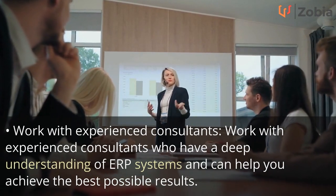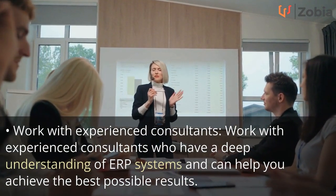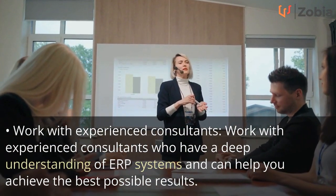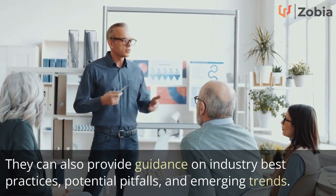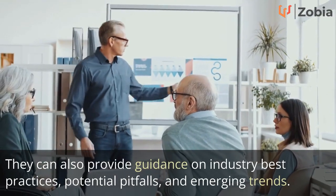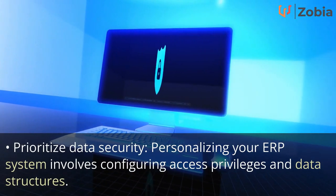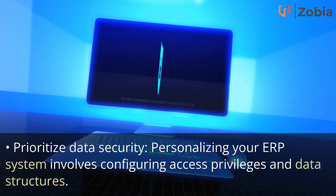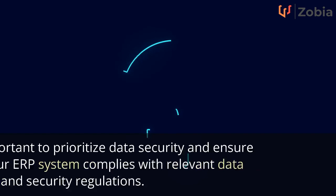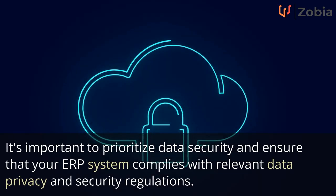Third, work with experienced consultants who have a deep understanding of ERP systems and can help you achieve the best possible results. They can also provide guidance on industry best practices, potential pitfalls, and emerging trends. Fourth, prioritize data security: personalizing your ERP system involves configuring access privileges and data structures, so ensure your system complies with relevant data privacy and security regulations.